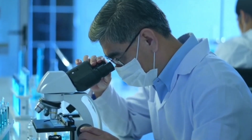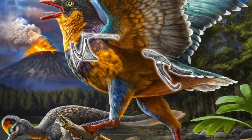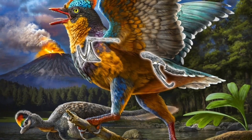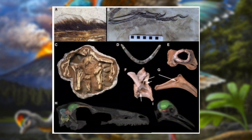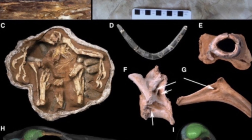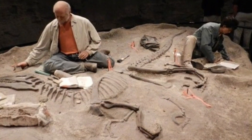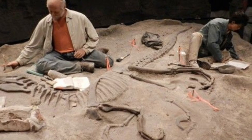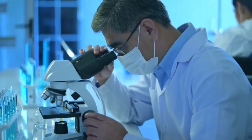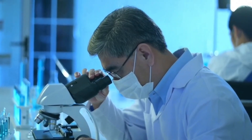What makes Baminornis even more fascinating is that it was a mix of old and new. It had advanced shoulder and pelvic structures like modern birds, but retained dinosaur-like hands, proving that different parts of the bird's body evolved independently over time. One of the most exciting breakthroughs in paleontology is the ability to scan fossils and create 3D models of ancient bird brains. Using high-resolution CT scans, scientists can digitally reconstruct brain cavities, revealing how prehistoric birds thought, saw, and moved.